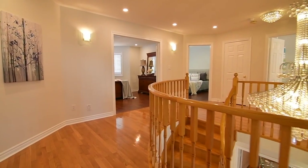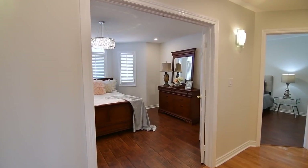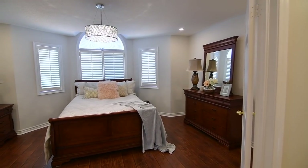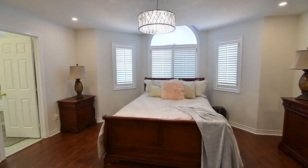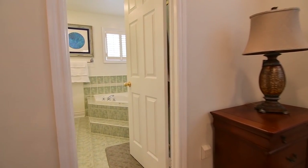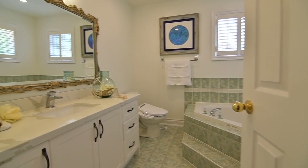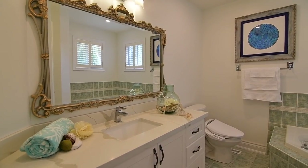Through a double door entry is the master bedroom. Overlooking the backyard and ravine, this retreat showcases a vaulted ceiling above its transom and also features a huge walk-in closet, a contemporary chandelier and pot lighting, as well as an en suite washroom with a ceramic tiled floor, a corner tub, a separate shower area, and a quartz-topped vanity.